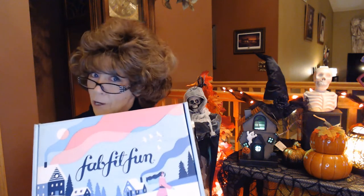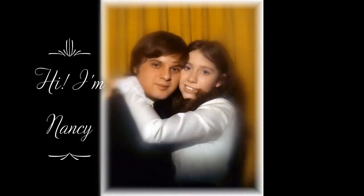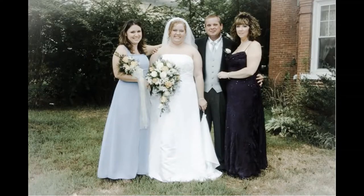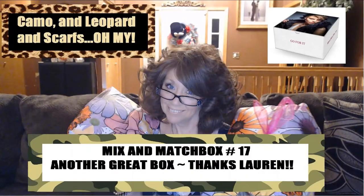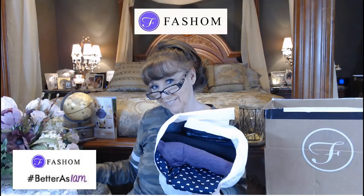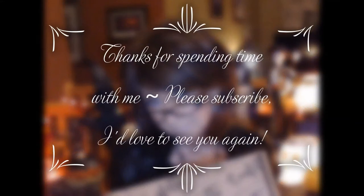Hi everyone! I've got my FabFitFun box for the winter, so I hope that you stick around and join me as you find out what's in this box together. I'm Nancy and welcome back to my channel.